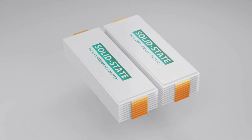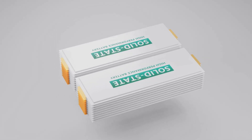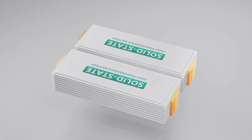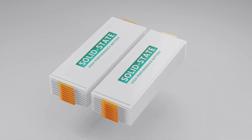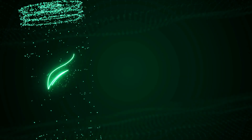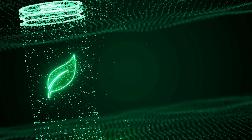Looking to the future, solid-state batteries represent the next leap forward. Unlike conventional lithium-ion batteries, these use solid materials, offering higher energy density, faster charging, and better safety. They're still in development, but are poised to transform electric vehicles and large-scale energy storage within the next decade.